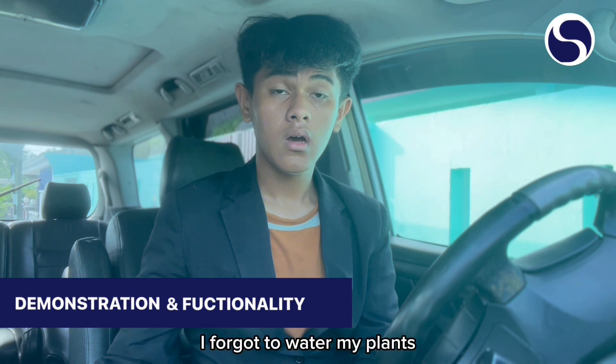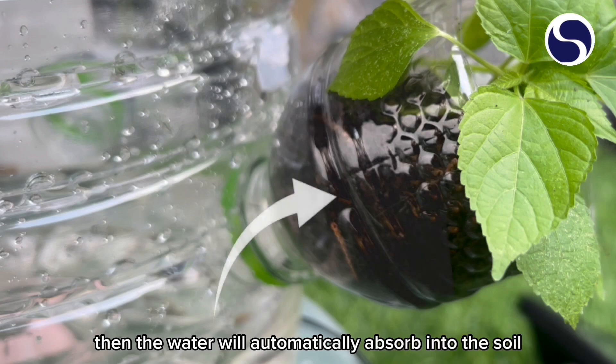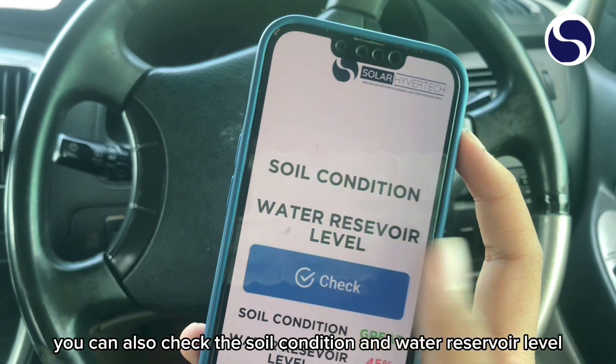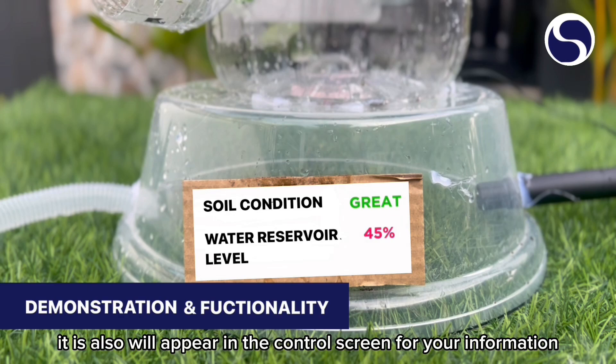Consider this situation: I forgot to water my plants! Don't worry, we got you. Just press the start watering button, and the water will automatically absorb into the soil. You can also check the soil condition and water reservoir level — just press the check button and the information will appear in the app and on the control screen.